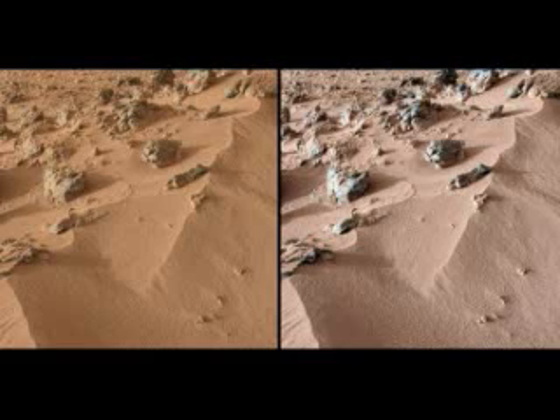Much of Mars is covered with dust, and we had an incomplete understanding of its mineralogy, said David Bish, one of the scientists monitoring Curiosity's findings from here on Earth at Indiana University. We now know it is mineralogically similar to basaltic material, with significant amounts of feldspar, pyroxene and olivine, which was not unexpected.